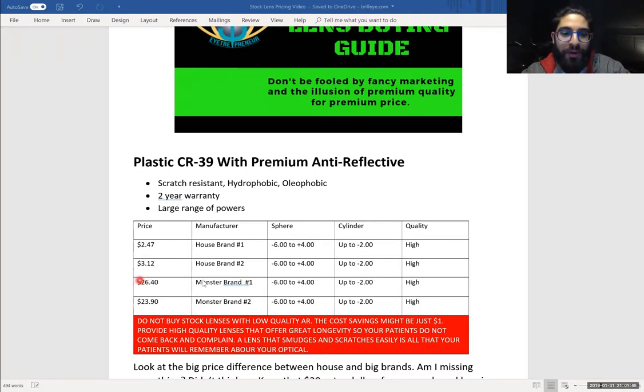Moving into house brand number two, you'll see it is $3.12 — just a little more than house brand number one. Same sphere powers, same cylinder. The difference between house brand number one and number two is probably just the different supply house it came from. There's nothing inherently better about the coating, the hard coat, or the optics. It's all very similar quality.